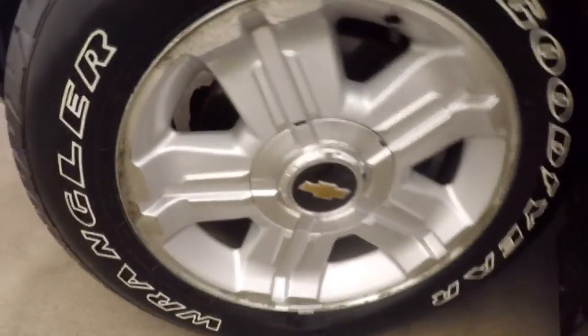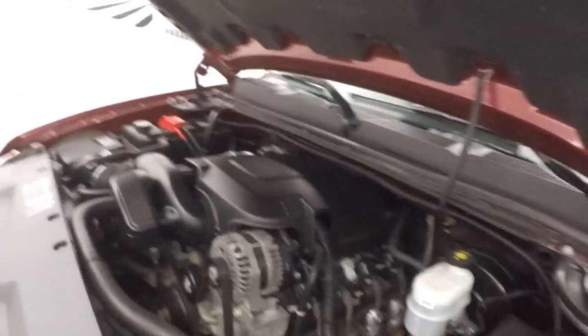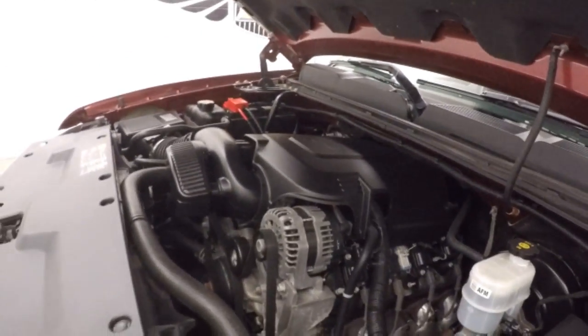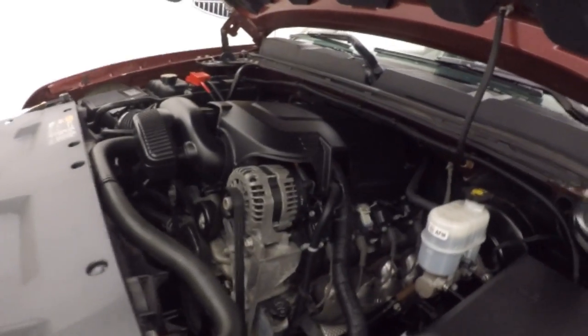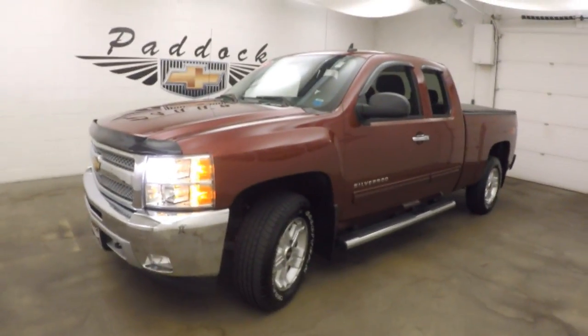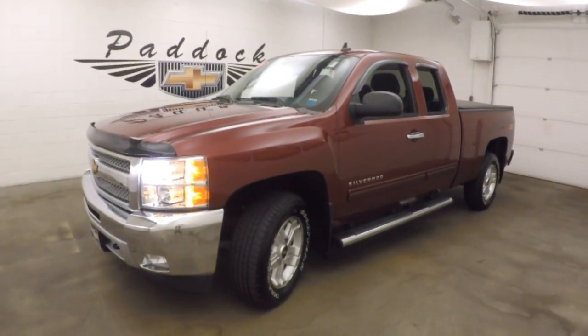Let's look underneath the hood. Under the hood you've got your 5.3 liter V8 — it's the Vortec engine, nice and smooth. Tons of power, great for towing and hauling, and good on gas. It's a 2013 Chevy Silverado 1500 Z71 4x4, good on gas!